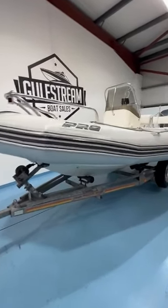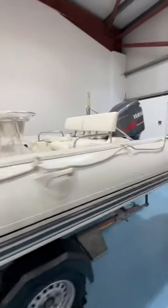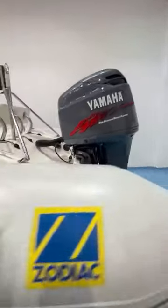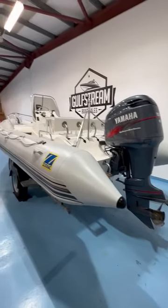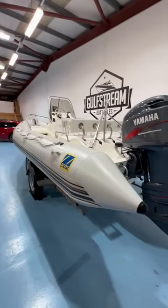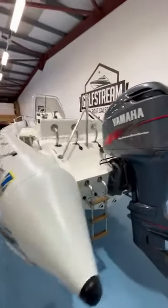This is a really nice and genuine Zodiac Pro Open 650 2001 boat that is really in exceptional condition, powered by a Yamaha 150 horsepower HPDI outboard, sitting on a good roller coaster road trailer.